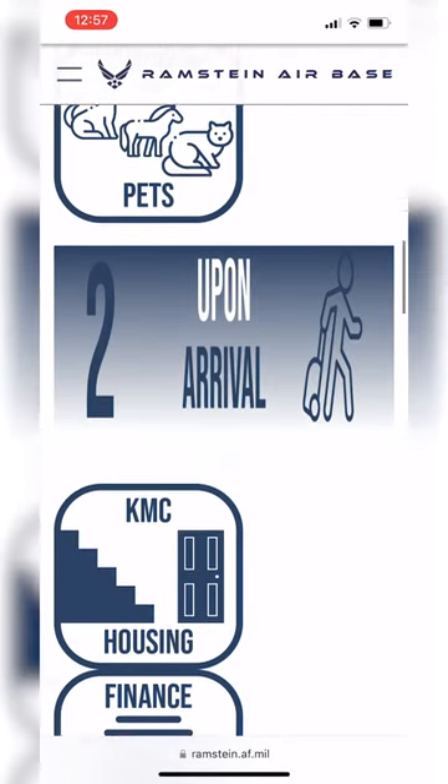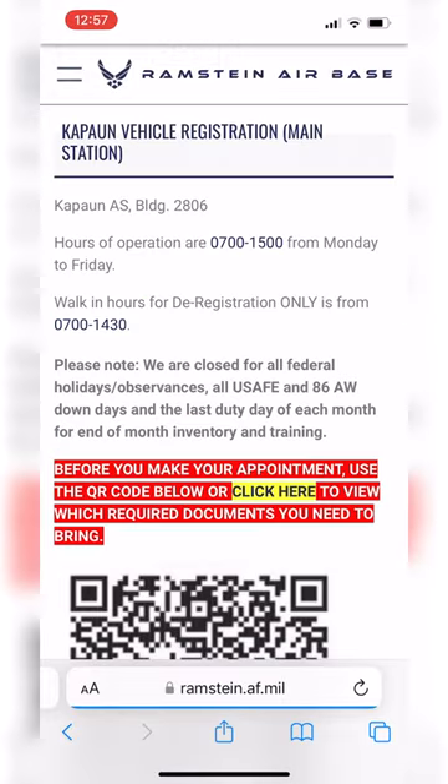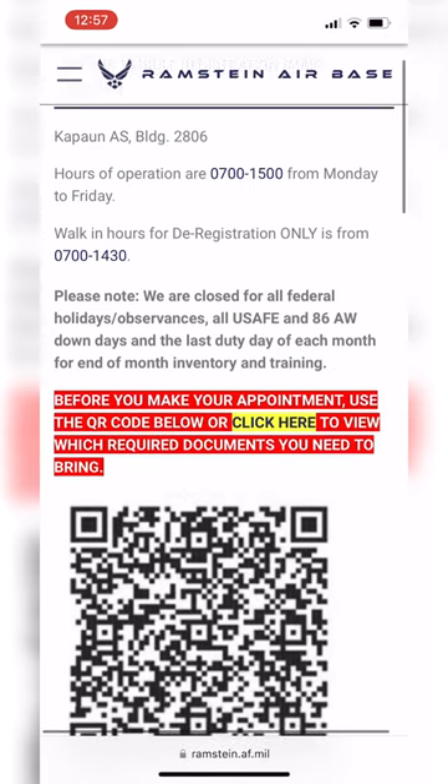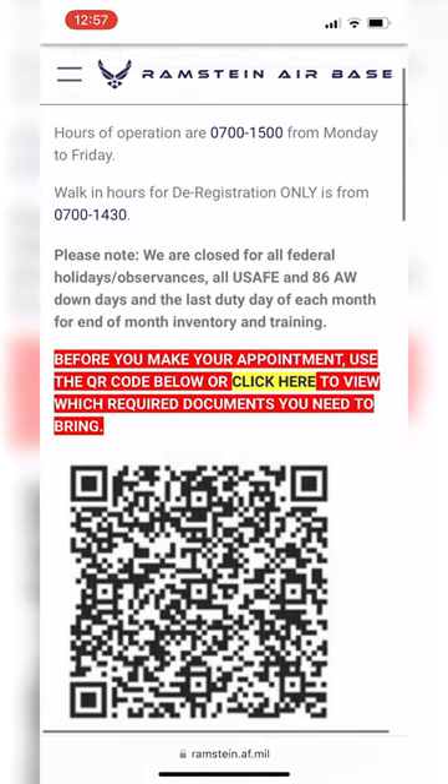Scroll down until you see Vehicle Registration and then tap on it. You'll then see this page for Capone Vehicle Registration with information about the location, hours, and contact info. You'll see the yellow highlighted Click Here text — tap it to continue.